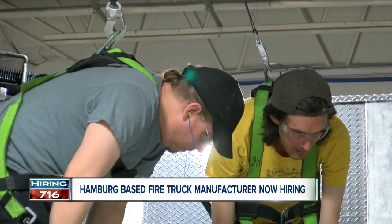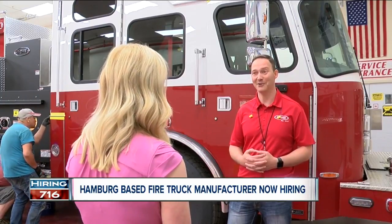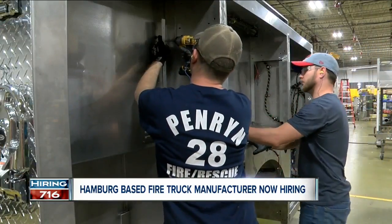E1 has grown since it opened in 2010. We started with 10 employees. Today it employs about 100. Steve Savage is the operations manager.